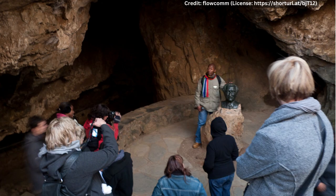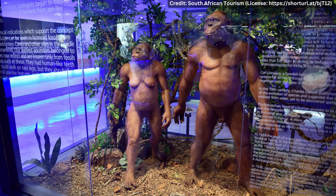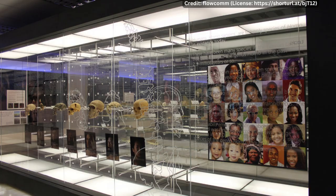This cave system has yielded over 500 hominid fossils, including the most complete Australopithecus africanus skull ever discovered. The fossils found in the Sterkfontein Caves have allowed scientists to piece together the story of human evolution and understand how our ancestors lived and evolved over millions of years. The Sterkfontein Caves are open to the public.